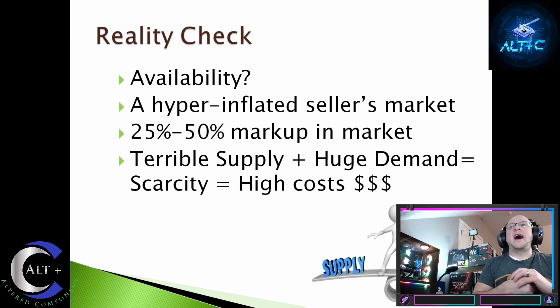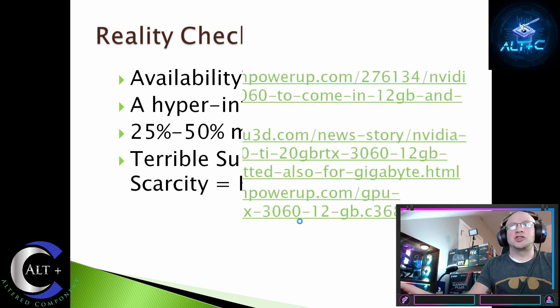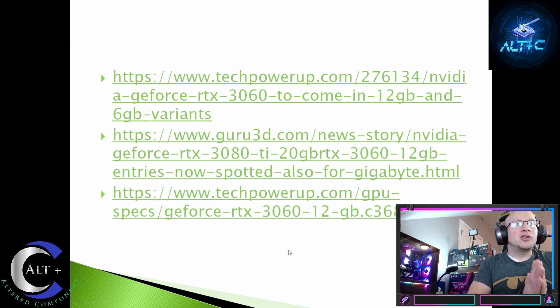Reality check on availability: this is a hyperinflated seller's market with 25% to 50% markup occurring. There is terrible supply, huge demand, and scarcity — equaling insane prices. Can we actually get these cards? We're hoping that by March the market starts to stabilize, but right now we're not close. Bots are still buying, bots are crushing us. People are getting alerts, on Discords, following YouTube — we are all trying to get our hands on the current 30 series cards and it is not working very well. More cards are coming to market, but whether you can get them at MSRP remains an open question. Fingers crossed.